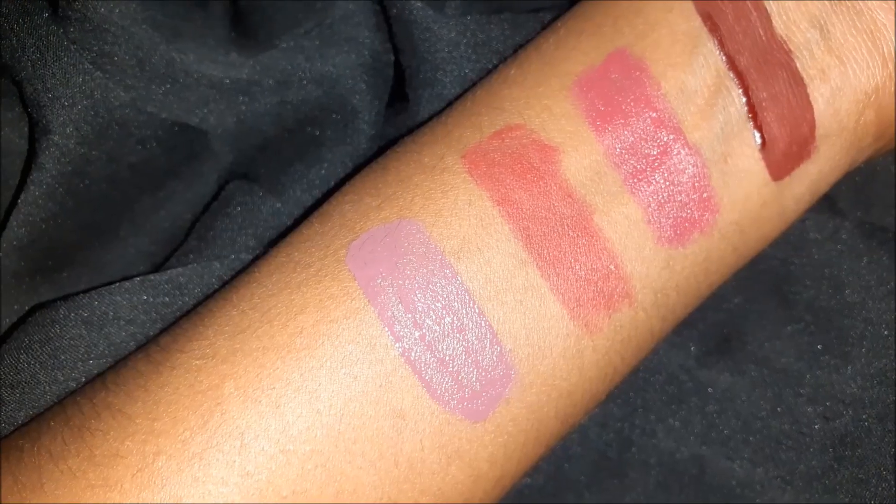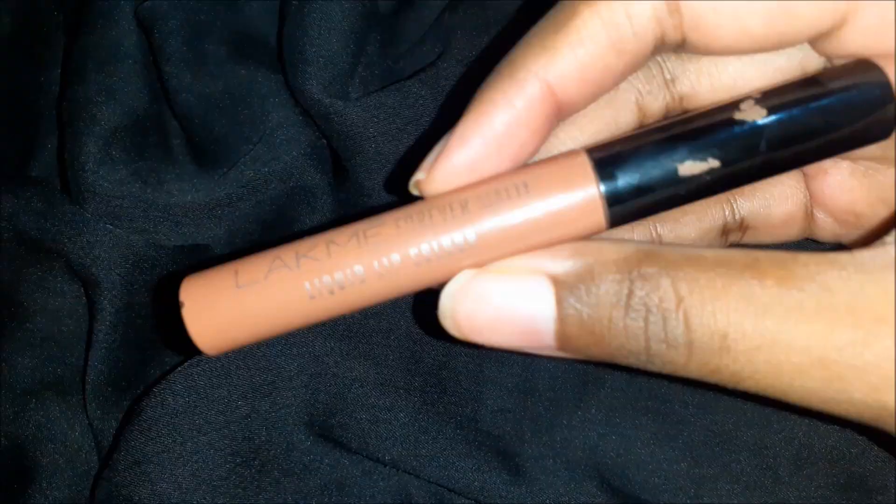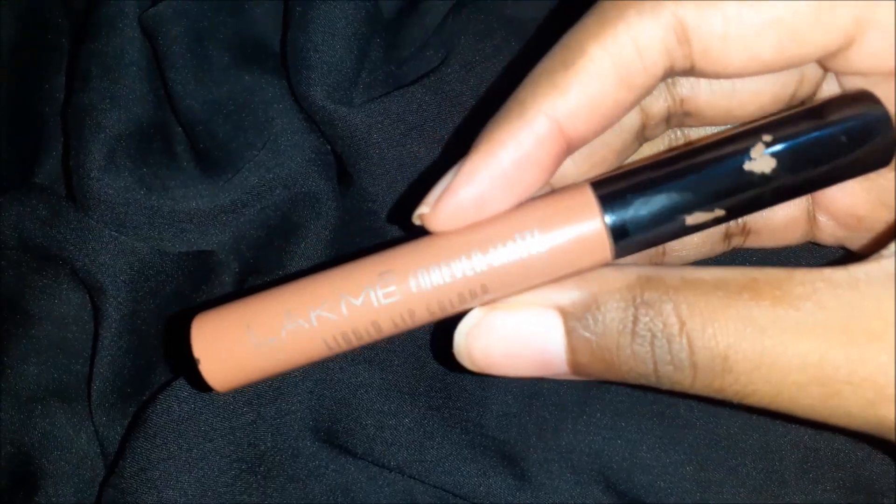Next is a MLBB shade — Lakme Absolute Matte Melt in Mauve Mellow. This is a brown plus mauve shade. It is very flattering on lips, and a brown lip liner works great with it.